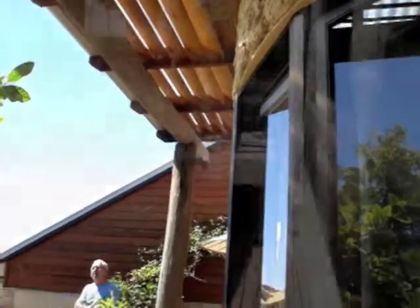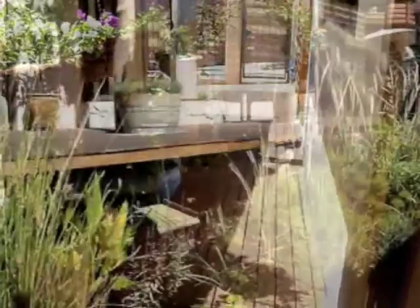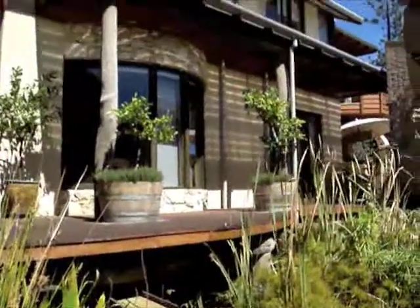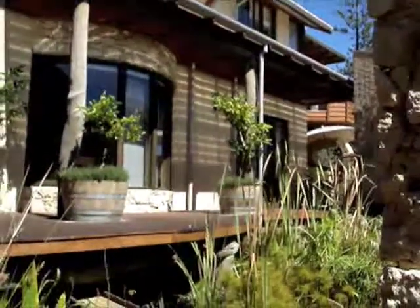Let's see how the slats allow the light to come through onto the walls at this time of the year. It's around about 50% shading.